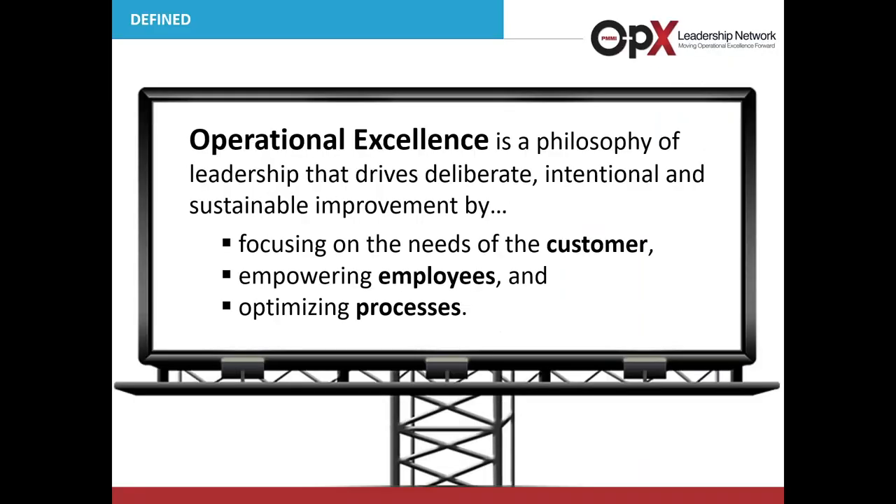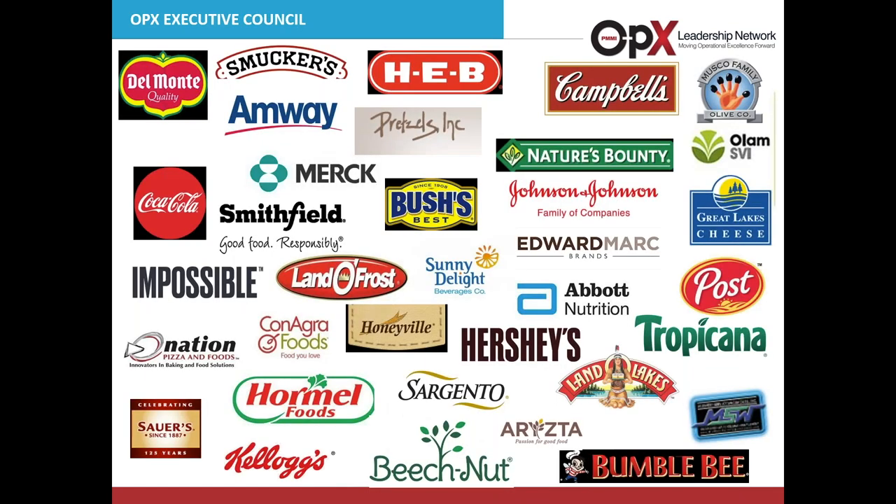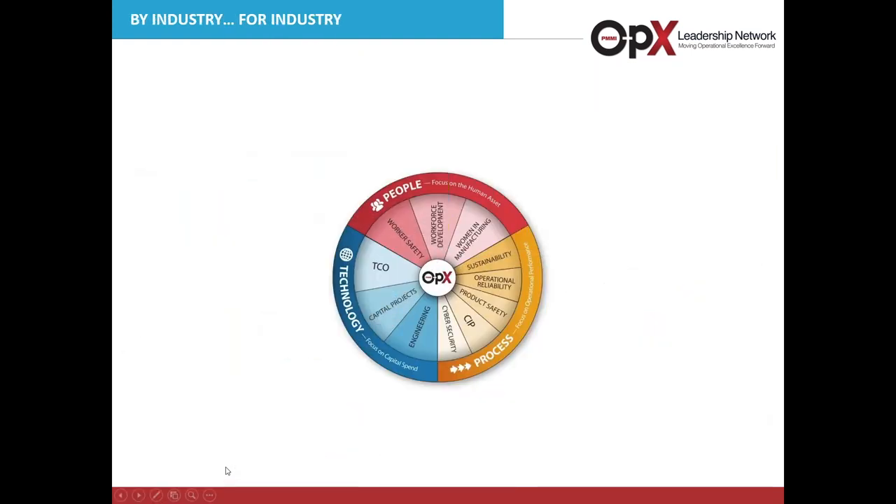Let's define what operational excellence means. In the OpEx Leadership Network, it is a philosophy of leadership that drives deliberate, intentional, and sustainable improvement by focusing on the needs of the customer, empowering employees, and optimizing processes — a holistic approach. Our group is led by our Executive Council, our Board of Directors. Many well-known companies in the CPG industry are represented, bringing their ideas and guidance to develop best practices by industry and for industry.